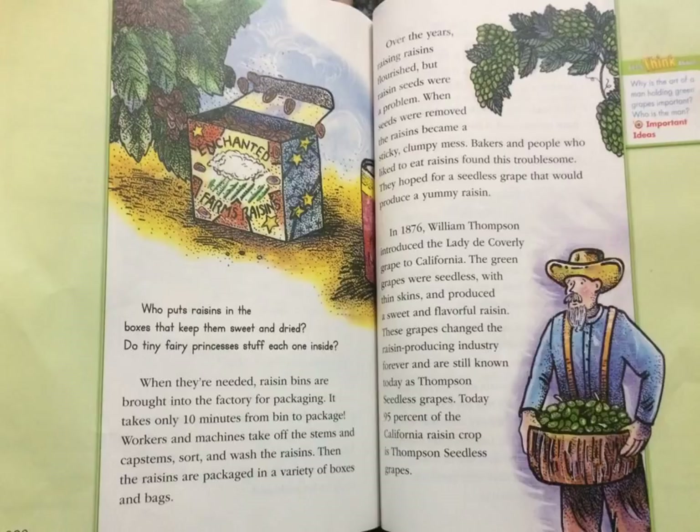In 1876, William Thompson introduced the Lady de Coverley grape to California. The green grapes were seedless with thin skins and produced a sweet and flavourful raisin. These grapes changed the raisin-producing industry forever and are still known today as Thompson seedless grapes. Today, 95% of the California raisin crop is Thompson seedless grapes.